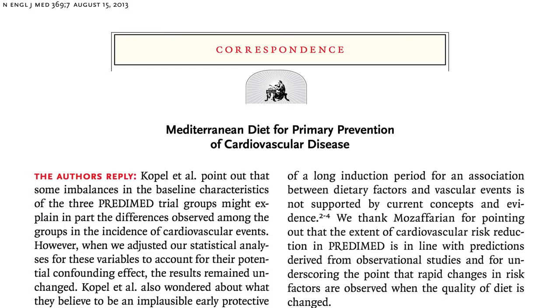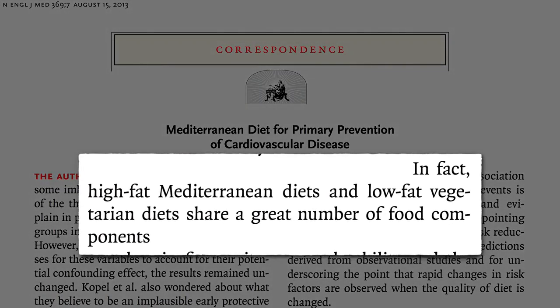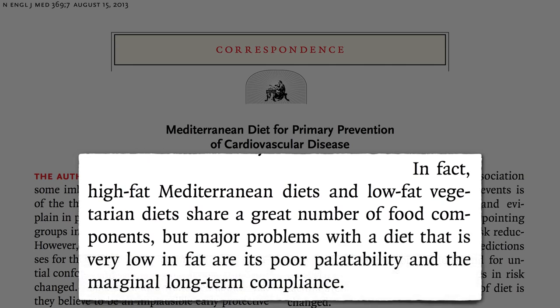The authors of the study replied that they didn't wish to detract from Ornish's work, noting that Mediterranean and plant-based diets actually share a great number of foods in common. Yes, Ornish's diet may reverse heart disease, but the Mediterranean diet proponents argue the major problem with Ornish's diet is that it doesn't taste good, and so hardly anyone sticks to it.